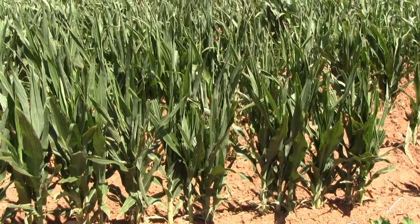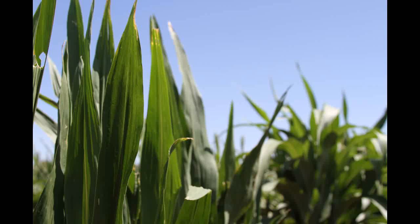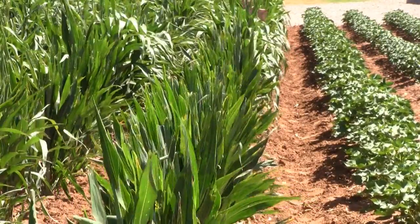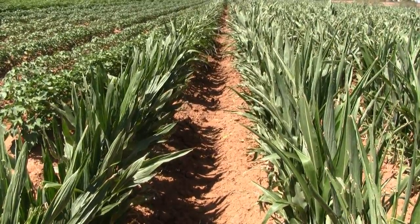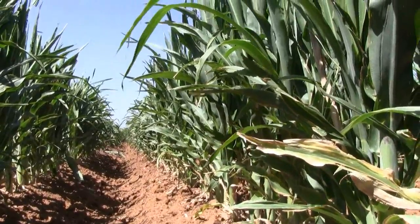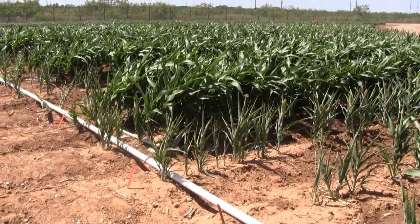Higher yield potential is one benefit the erect leaf sorghum being developed by ARS could give producers. This unique mutation, already found in some corn hybrids, features leaves that grow vertically, which gives growers the ability to plant more sorghum per acre. Erect leaf sorghum also allows the plant to absorb more early morning and late evening sunlight for photosynthesis, and less of the mid-afternoon heat that would require significantly more water to cool the plant down.